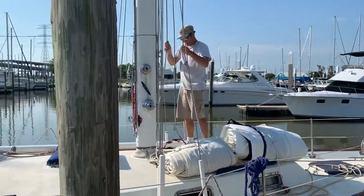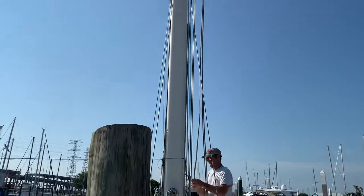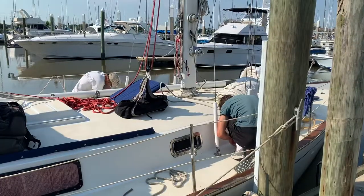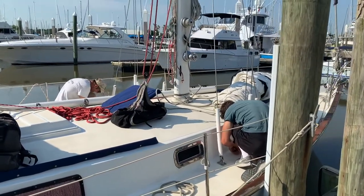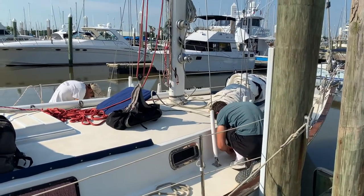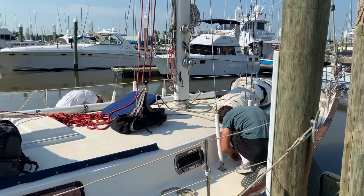After the boat is docked, the work of getting all of the rigging prepared for the mast to come off officially starts, and we do all of the final touches to have the mast removed by a crane. The cool thing is the boat gets to stay in the water while the mast is removed and put on the dock.